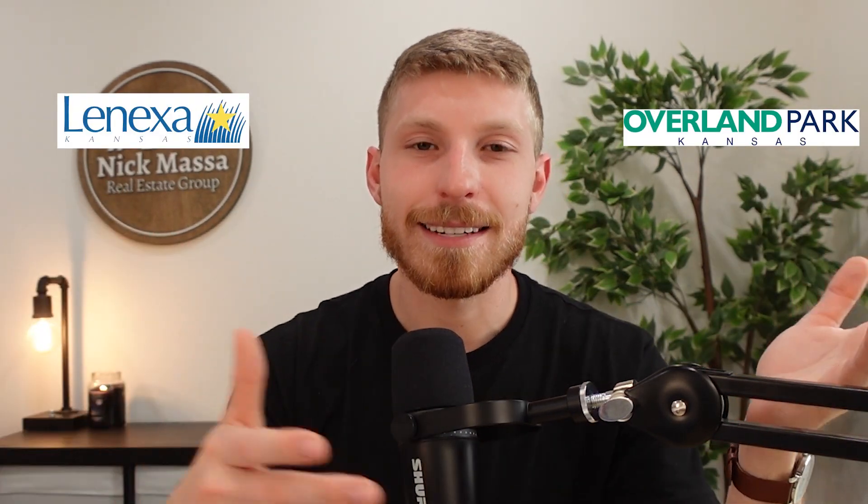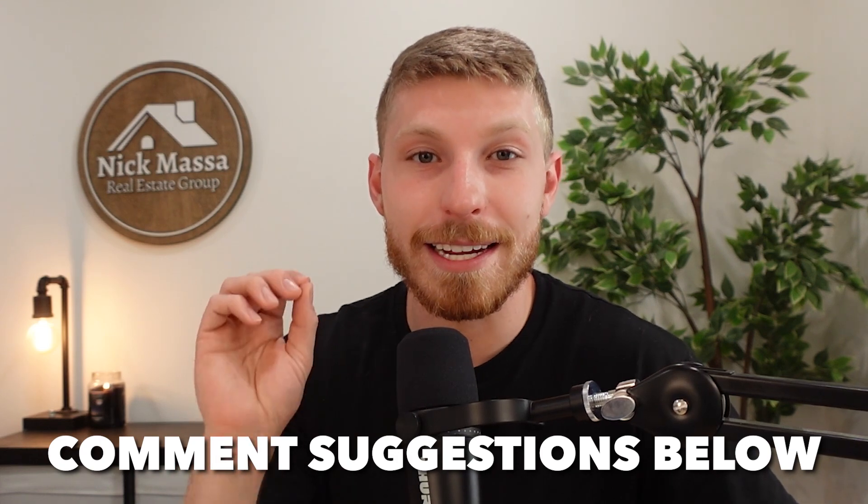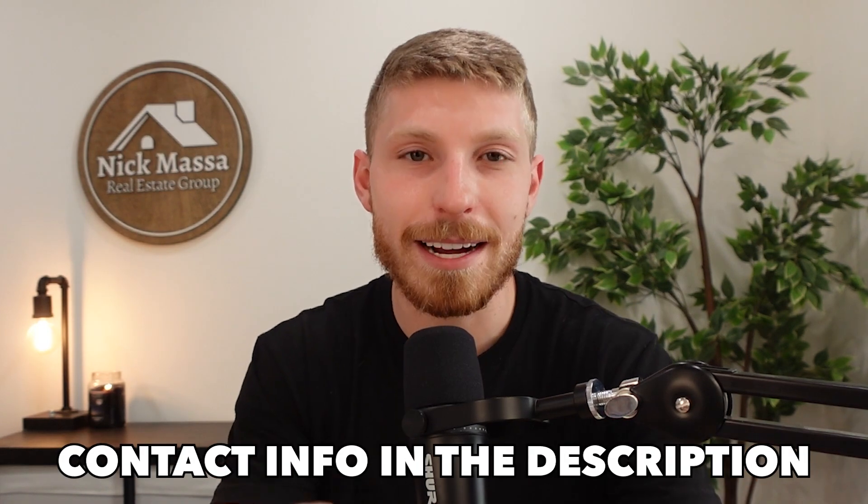So there you have it — the biggest differences between living in Overland Park versus Lenexa, Kansas. Make sure you subscribe because I'm going to keep doing this series, pitting the most popular suburbs against each other. I'm always open to suggestions, so if there's a comparison you really want to see, leave a comment below. If you've enjoyed this video, hit that like button. And if you are in the market to purchase a home — whether you're local in Kansas City planning an intercity move or moving from another state — I would love to work with you. All my contact info is below; give me a call, text, or email and we can get you all the information you're really looking for.